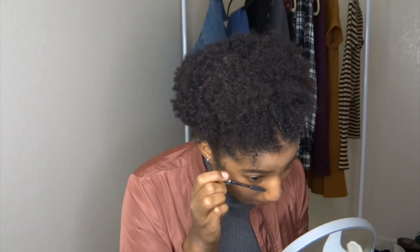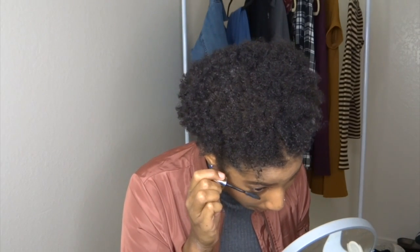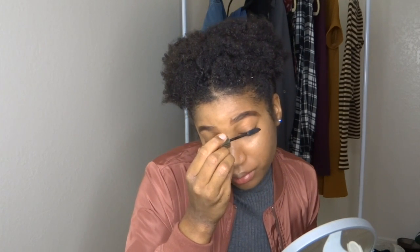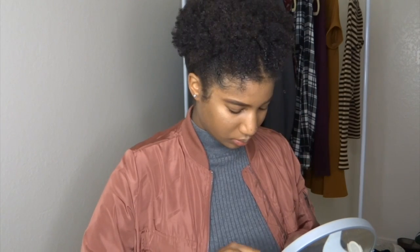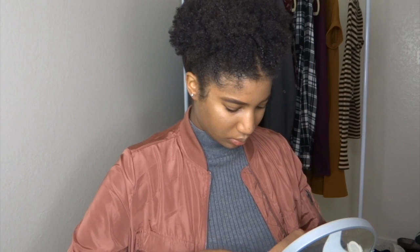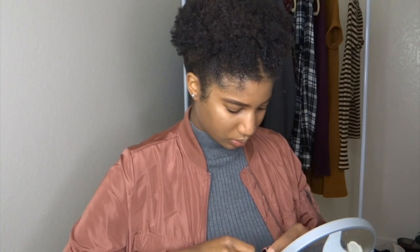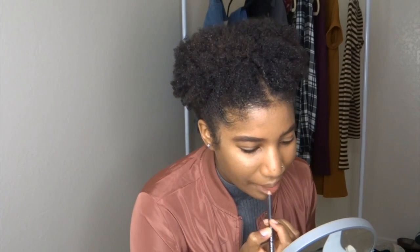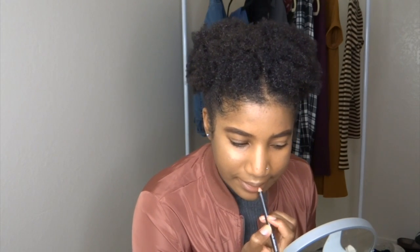My eyelashes are so freaking curly it doesn't even make sense to use mascara, but I do it anyway because I'm not about to wear fake lashes. Not that there's anything wrong with fake lashes, but I can't wear them more than a few hours. I always have to mess with my eyes, and I wear contacts and glasses, so it just doesn't make sense for me — but they look great on everybody else.